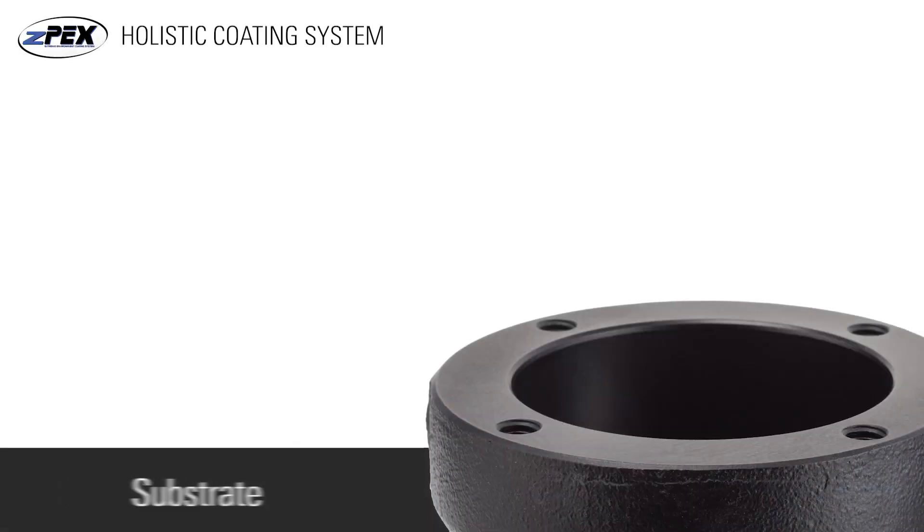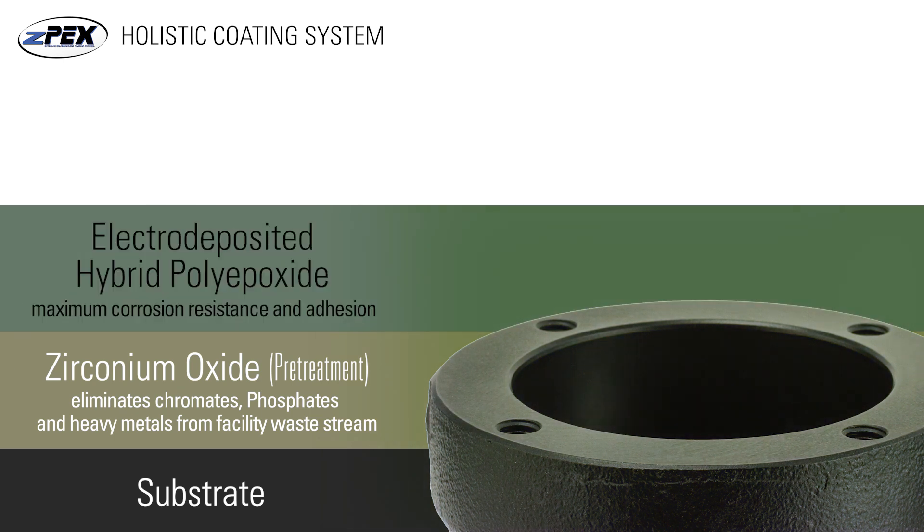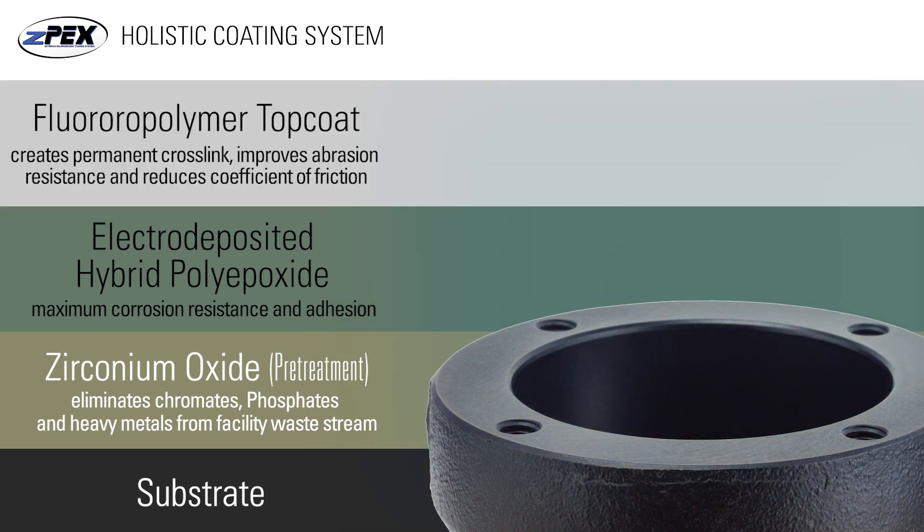ZPEX is a metal coating system designed specifically for extreme conditions of today's petroleum industry. ZPEX electro deposits a hybrid polyoxide coating over a zirconium oxide pretreat surface. This process creates a chemical-resistant base coat that forms an electro-molecular bond with the substrate. After this, a fluoride polymer topcoat is applied and the product is heated, creating a permanent cross-link.